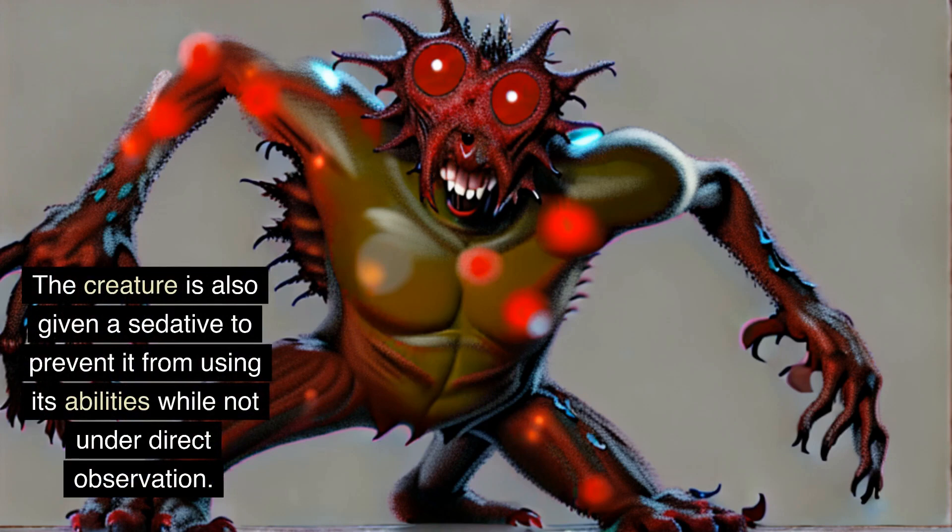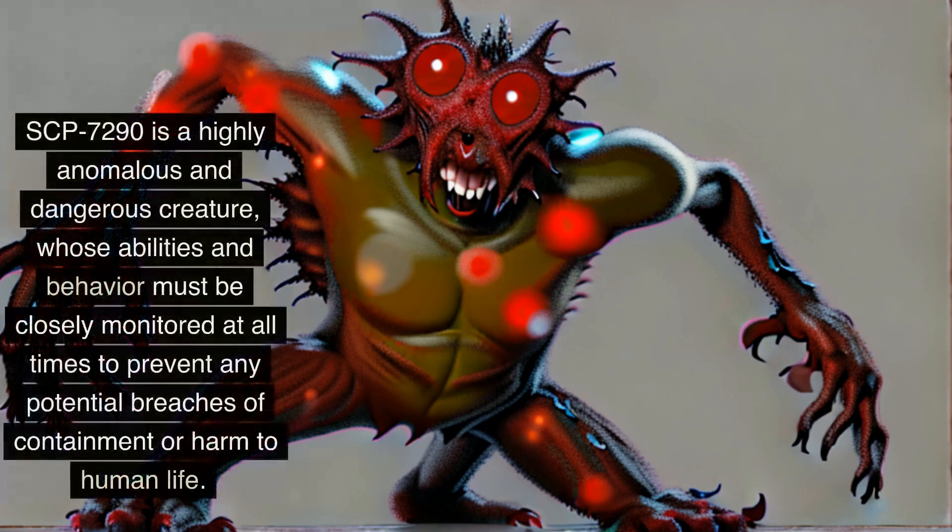The creature is also given a sedative to prevent it from using its abilities while not under direct observation. SCP-7290 is a highly anomalous and dangerous creature, whose abilities and behavior must be closely monitored at all times to prevent any potential breaches of containment or harm to human life.